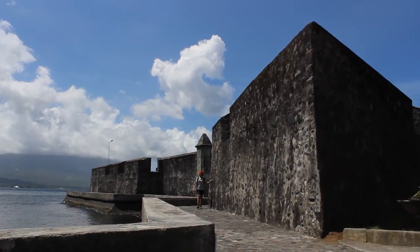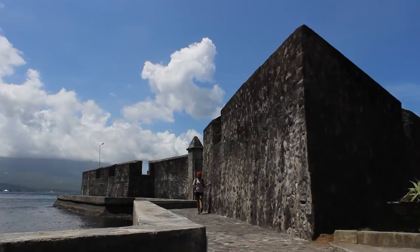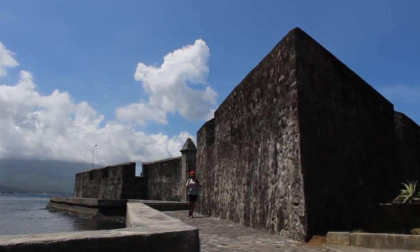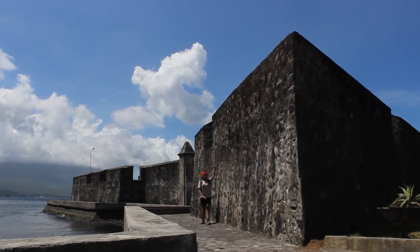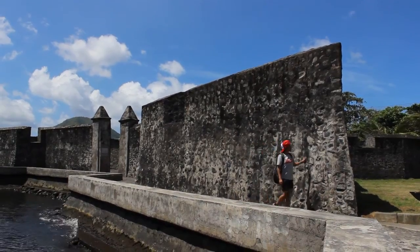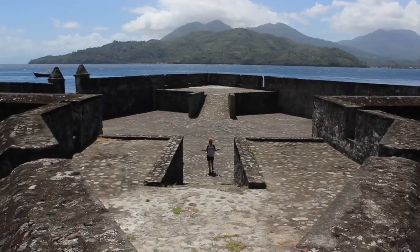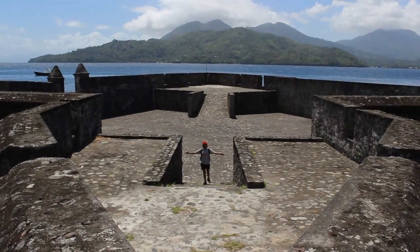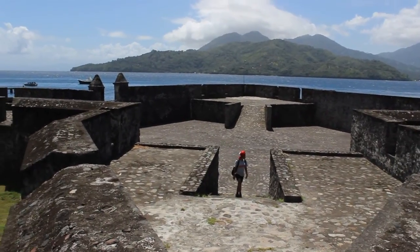Right now we are at Fort Kalamata. This was built by a Portuguese called Antonio Pigafetta in 1540. Unlike Dutch architectures, this is only 60 centimeters in thickness and 3 meters tall. Inside, Fort Kalamata is quite big, and if you see it from above, it would look like a turtle. Interesting.